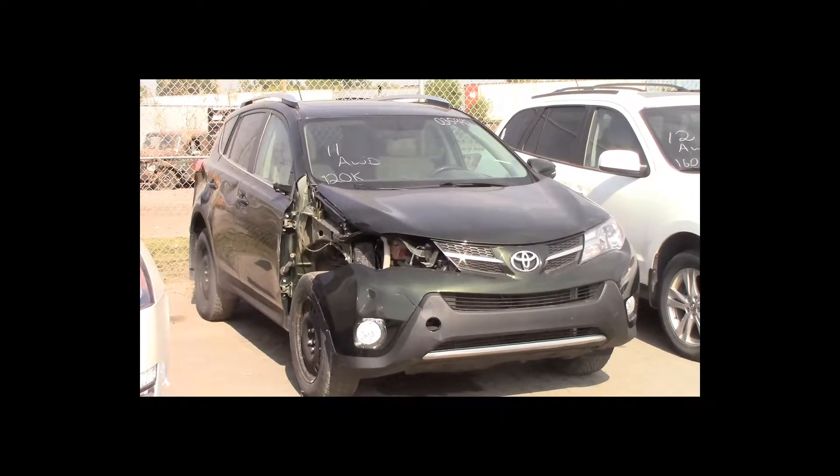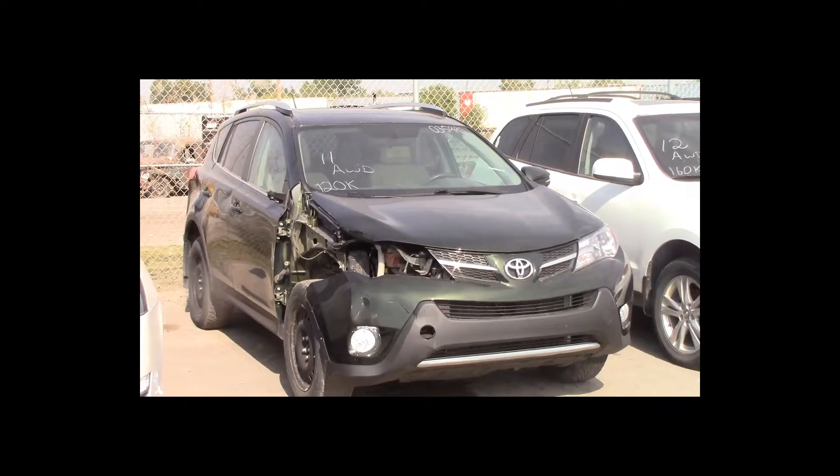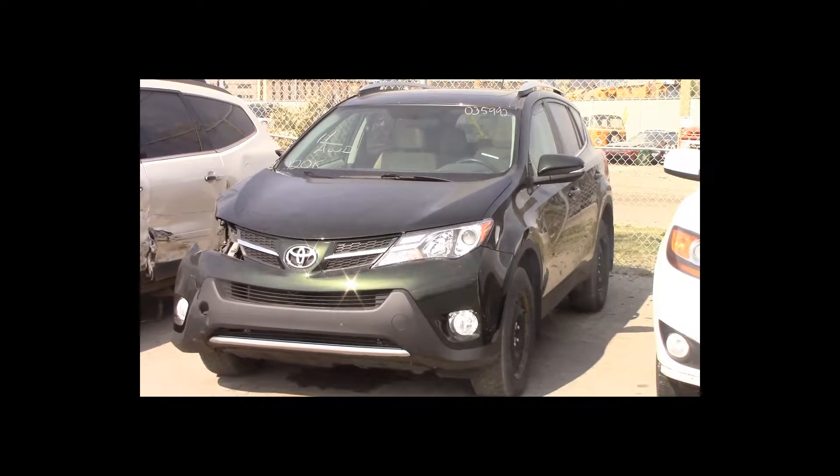Lot number 11 is a 2013 Toyota RAV4 XLE. This vehicle is a 4-cylinder all-wheel drive with an automatic overdrive. It is loaded: power sunroof, backup camera. 120K.